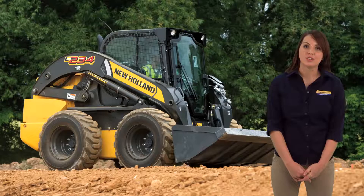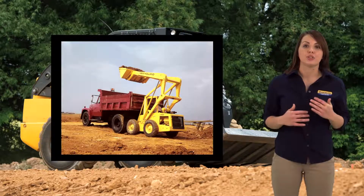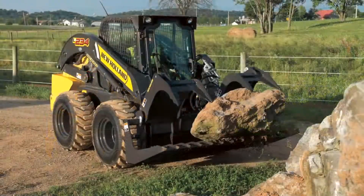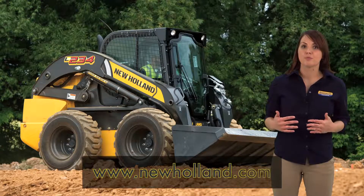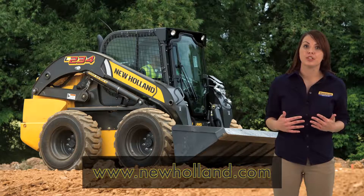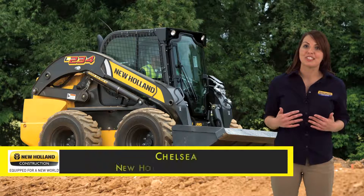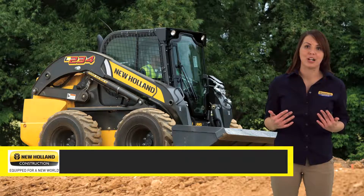As you can see, the L234 from New Holland continues the great legacy of New Holland skid steers with more power and more performance. Be sure to visit your local New Holland dealer or newholland.com for more information on the L234 and our complete line of light construction equipment. I'm Chelsea with New Holland Agriculture — thank you for watching.